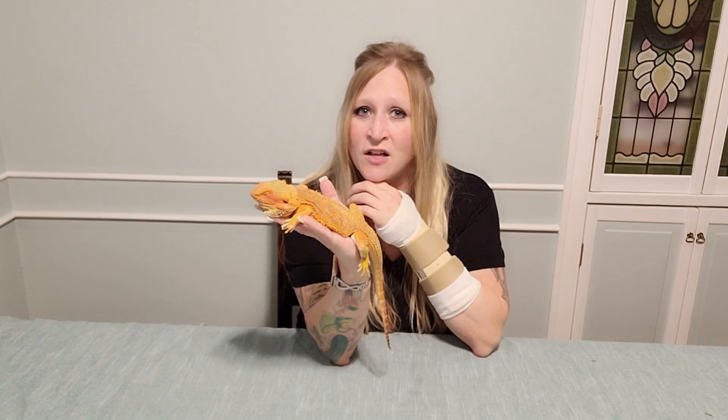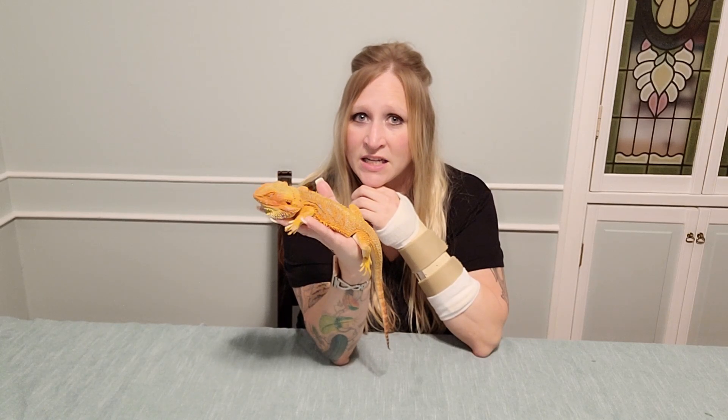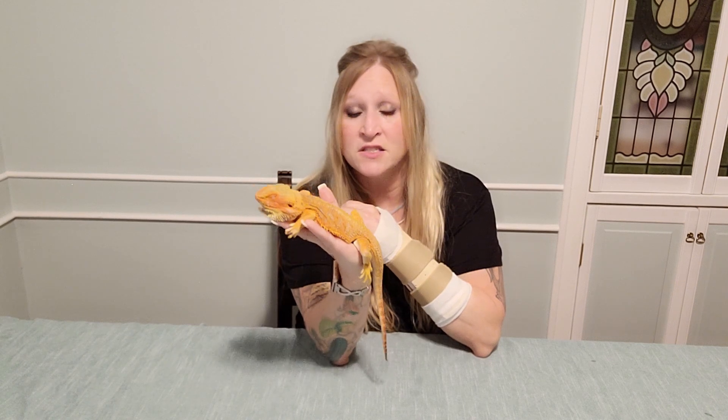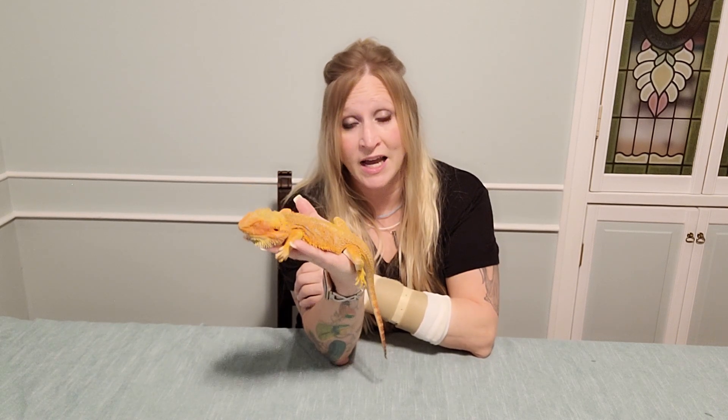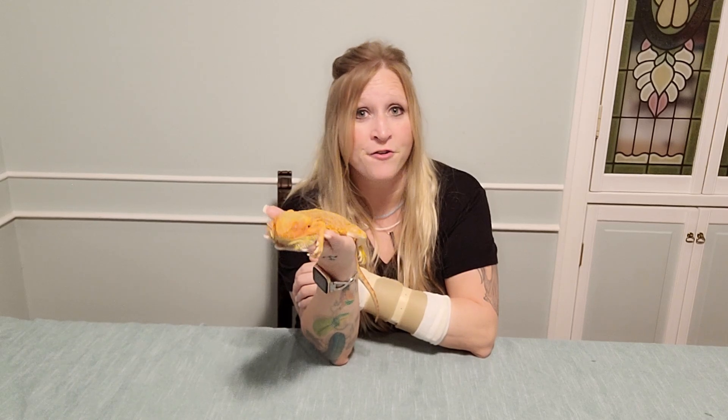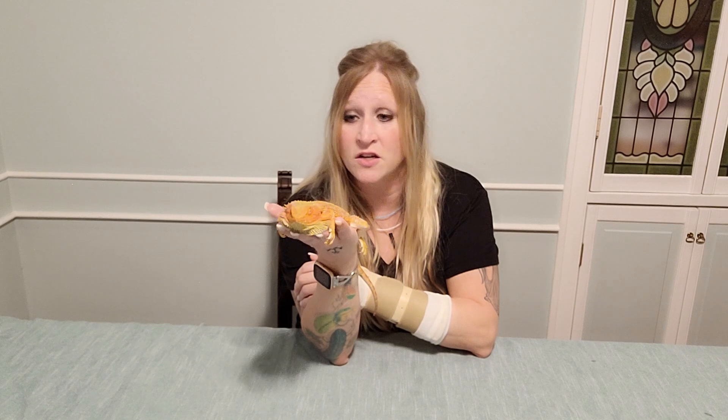You can tell with Phoenix that he is underweight and very low energy — he is not acting like a normal bearded dragon should. As adenovirus progresses, dragons like Phoenix will have a harder and harder time with their entire digestive system, meaning shutting down with eating where they'll need supportive care and syringe feeding.